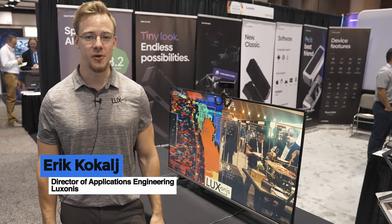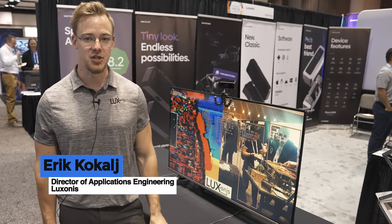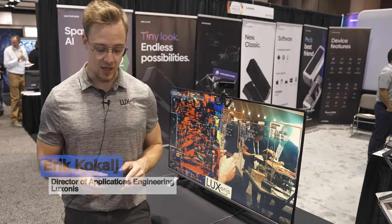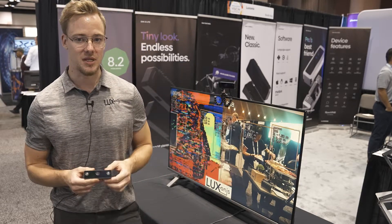Hello, my name is Eric. I'm a director of applications engineering at Luxonis and we specialize in spatial AI. We design spatial AI cameras and they run AI and CV on the device itself and fuse that with stereo depth perception to provide 3D object localization.